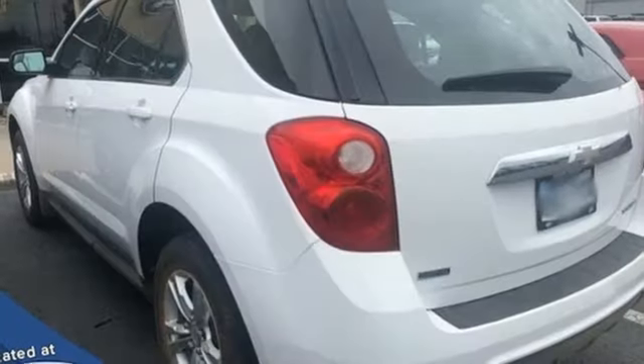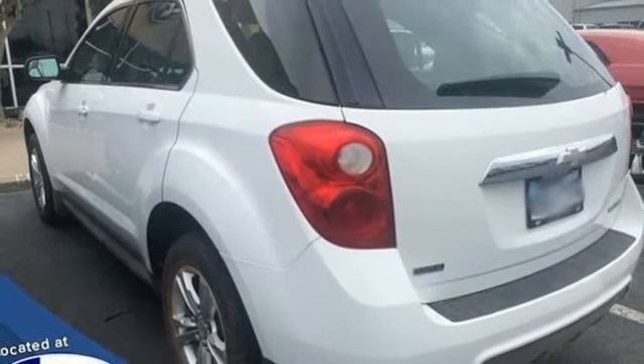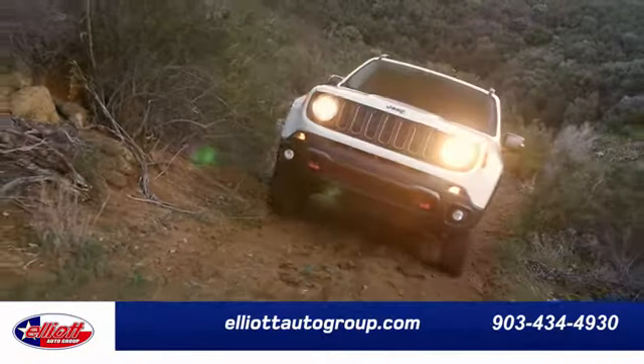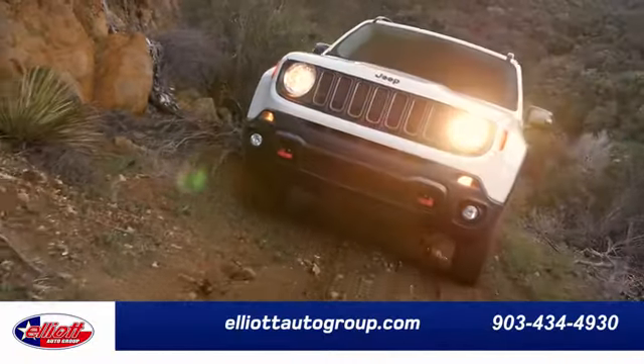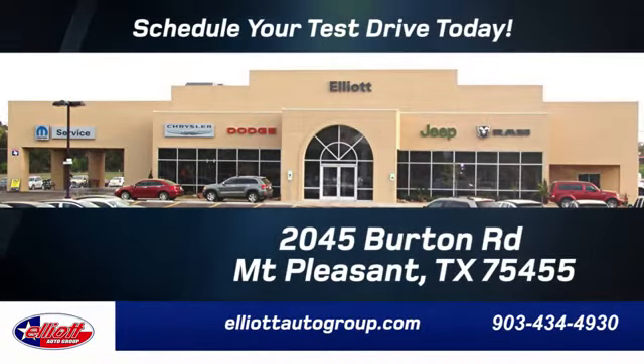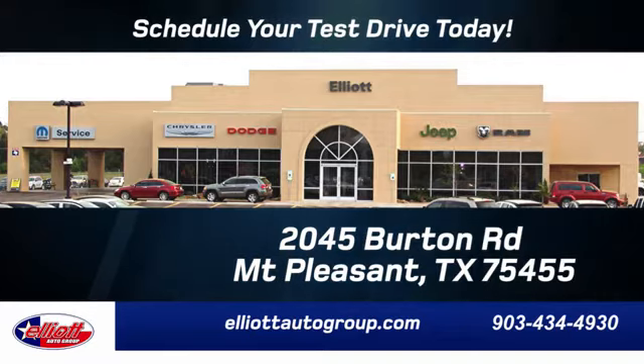Someone is going to drive this fantastic vehicle off the lot — it should be you. Test drive it today. Elliott Auto Group: we don't do things the old way, we do them the right way. Schedule your test drive today. We're located just off I-30 on Burton Road in Mt. Pleasant.